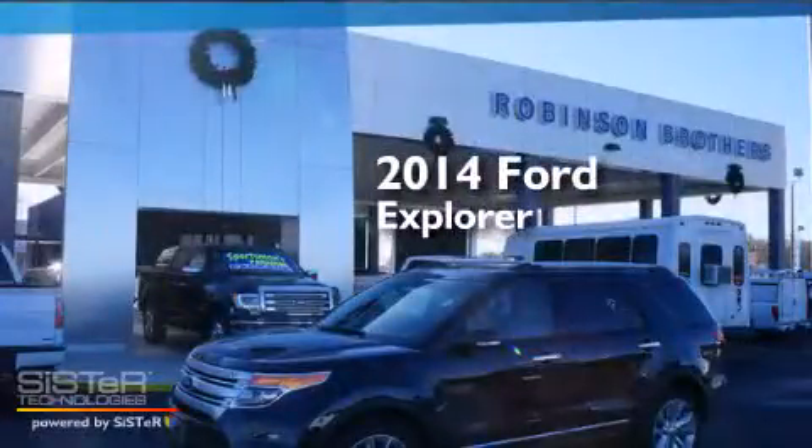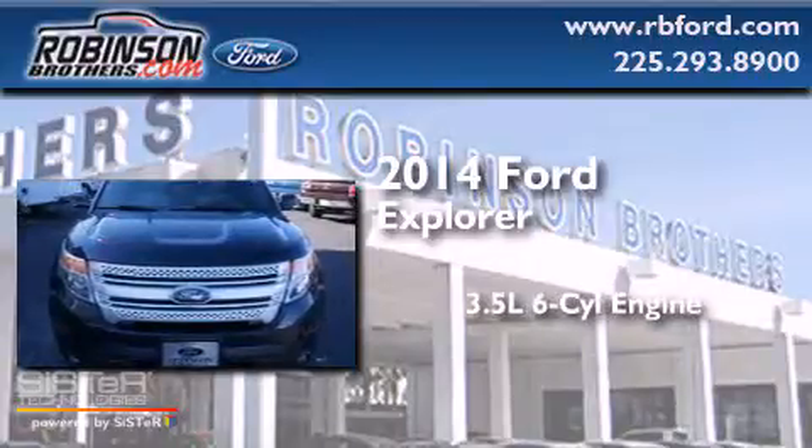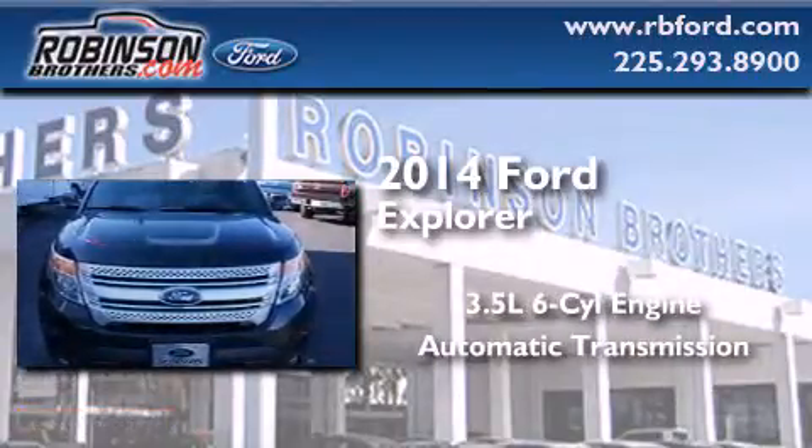This is a brand new 2014 Ford Explorer. It has a 3.5-liter, six-cylinder engine and an automatic transmission.